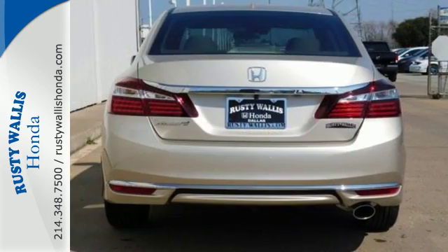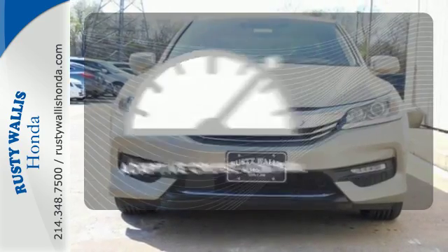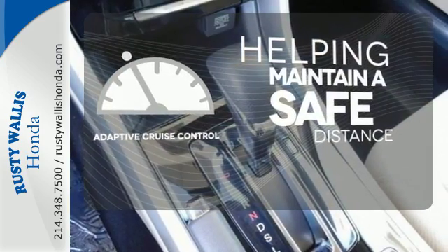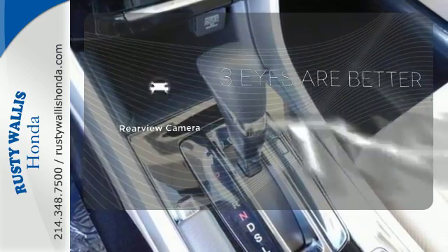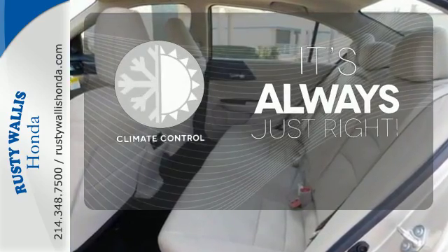And for better economy, this Accord is also equipped with an efficient eco-assist system. You can maintain a safe distance in even the busiest traffic with the adaptive cruise control. The backup camera gives you a clear picture of what's behind you. Set it and forget it with the climate control.